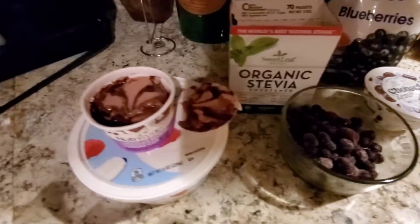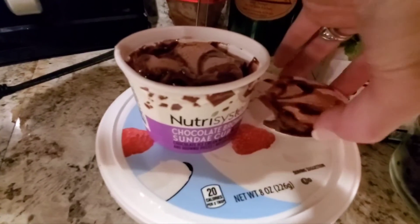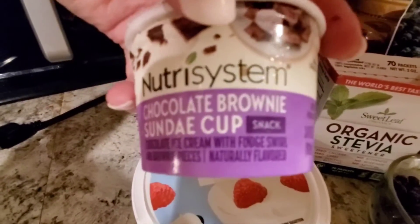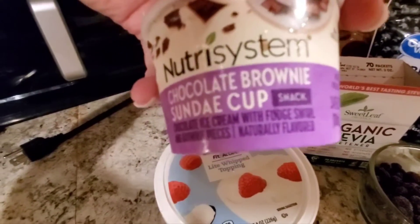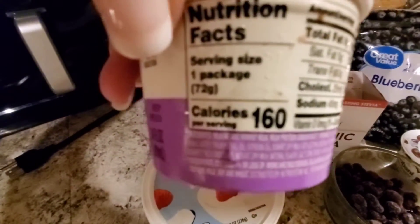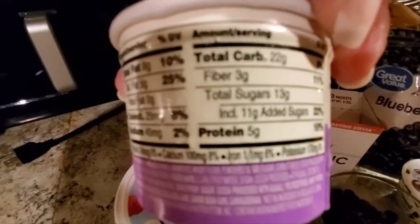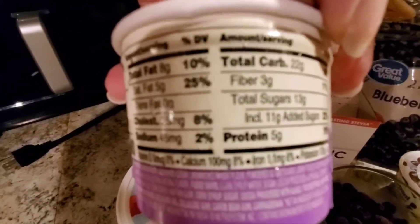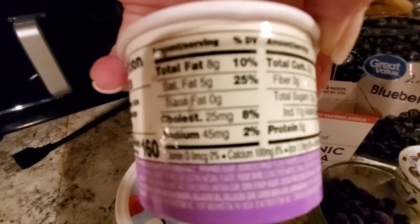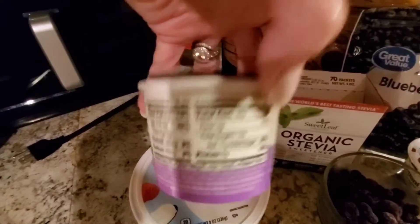To make up for an afternoon snack if I get hungry, I have a Nutrisystem frozen chocolate brownie sundae cup. I haven't had one of these in a long time — it has chocolate ice cream with fudge swirl and brownie pieces. It's 160 calories, with three grams of fiber and five grams of protein. It counts as one power fuel and one small carb, so it works as an afternoon snack. It has eight grams of fat, five saturated fat, 445mg sodium, 22 carbs, and 13 sugars.